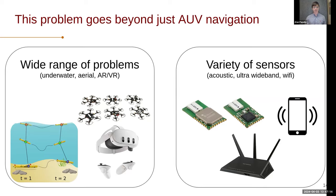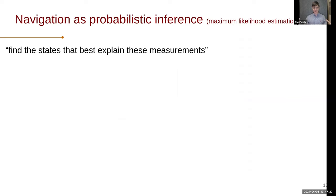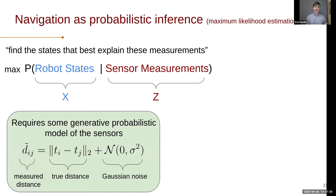To formalize this navigation problem, we're going to talk about maximum likelihood estimation — let's try to find the set of states that best explain these noisy measurements we have. More formally, we have the conditional likelihood of the robot states given the measurements, and we want to find the state that maximizes that density. In SLAM or robot navigation, this requires some assumption on the probabilistic nature of your sensors. With acoustic ranging, we have some measured distance, which we assume to be the true distance plus or minus some Gaussian noise. It's a very clean, probabilistically elegant model that more or less works in real-world settings.